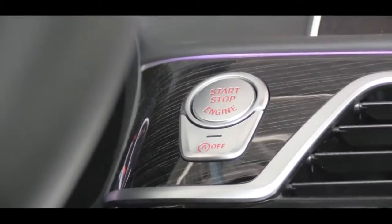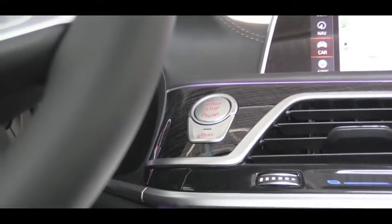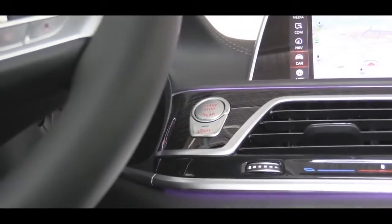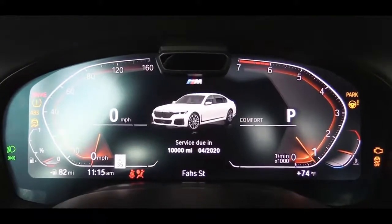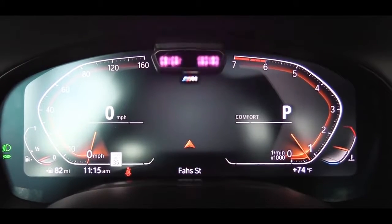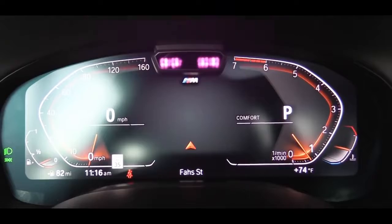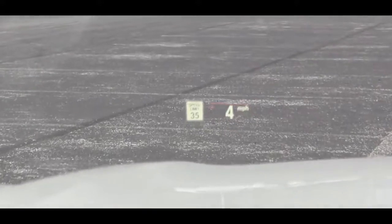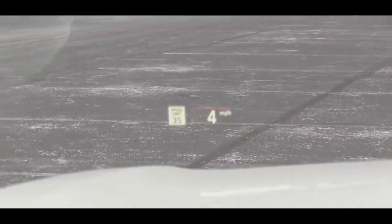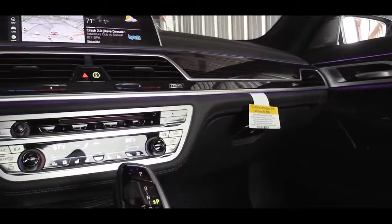To start the car, there is a push-button start just to the right of the gauges. Remote start is available with the Cold Weather Package for $750. Once started up, there is a digital gauge cluster — 12.3 inches — that comes standard. The speedometer is on your left along with a digital readout, the tachometer is on your right, and there is a navigation display front and center. In addition, there's a head-up display projected on the windshield showing your digital speedometer, speed limit, seatbelt reminder, and navigation information.